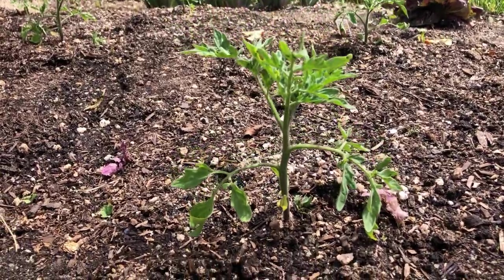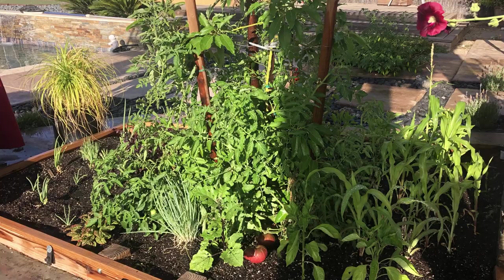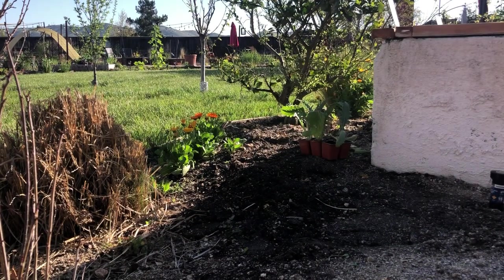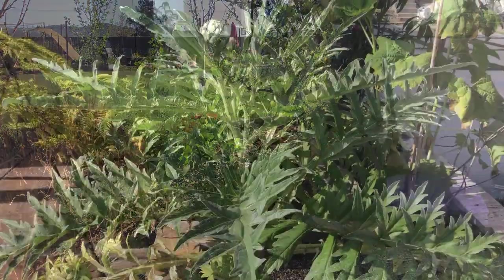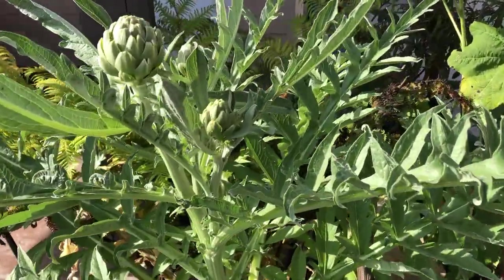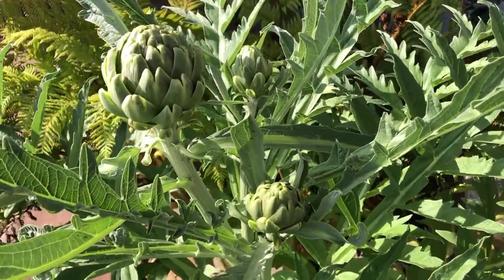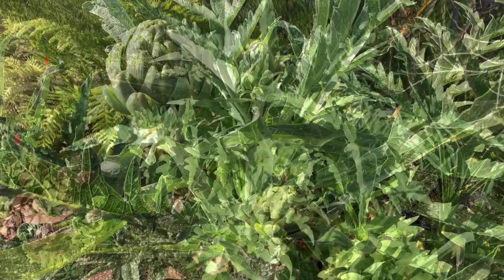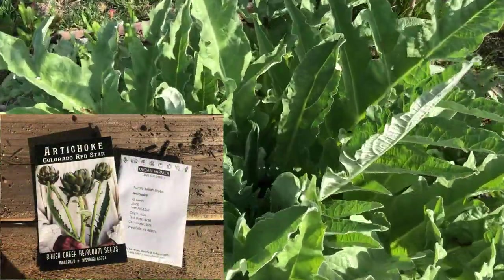Last season a Cherokee Purple popped up under this avocado tree — we let it grow wild and got some huge, delicious tomatoes off of it. This month we are planting more artichokes. We have some beautiful artichoke plants with artichokes starting, including a globe artichoke just about ready to harvest — it will be our first one of the season. We are also growing Red Star by Baker Creek and Purple Italian Globe.